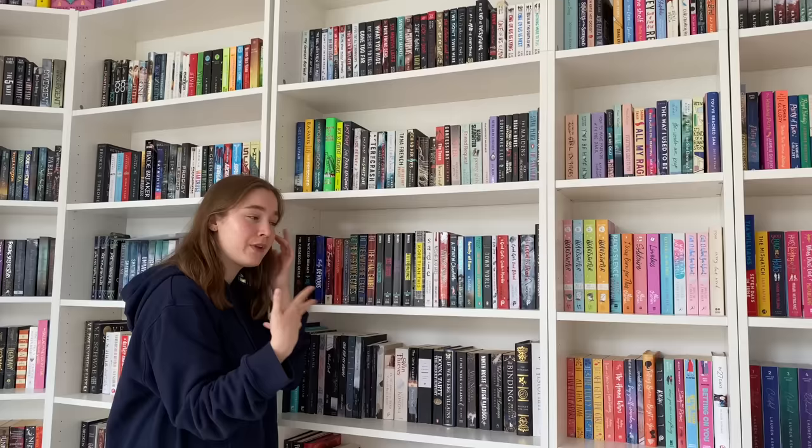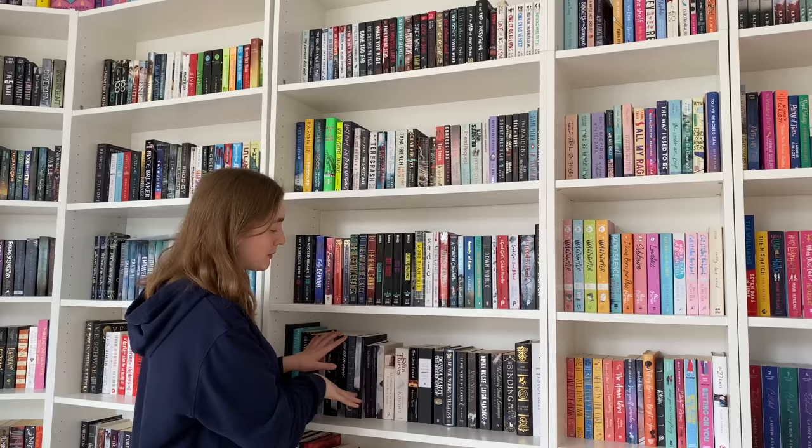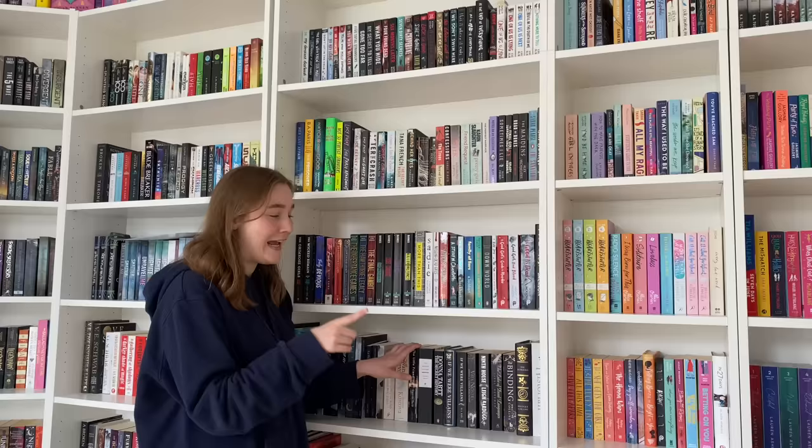We obviously have Holly Jackson — love of my life. And then a row below, we have the shelf that I rarely touch, aka my dark academia shelf. The only books I really have touched on here were the Olivia Blake ones, which I really like. But I'm very intimidated and scared of any dark academia book, mostly because I started reading Vita Nostra and I was disturbed.